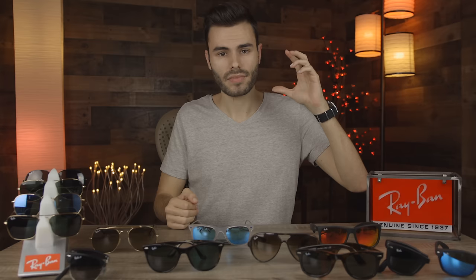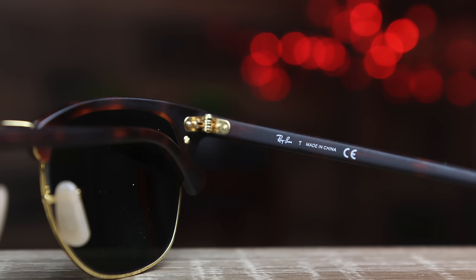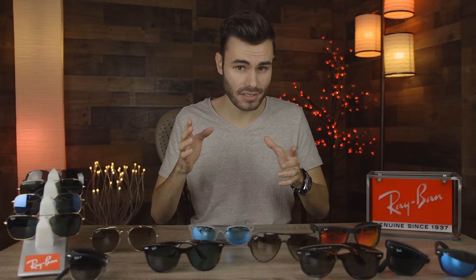So today, Ray-Ban really isn't a different company than they were 20 or 30 years ago. The sunglass prices are basically the same as they were back in the 80s, and the quality has basically stayed the same. The biggest difference is that some Ray-Ban sunglasses are now made in China, which they never were 20 or 30 years ago, and those Chinese frames are definitely not quite up to the same quality as the ones made in Italy.